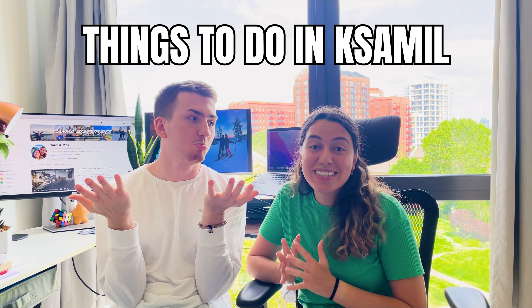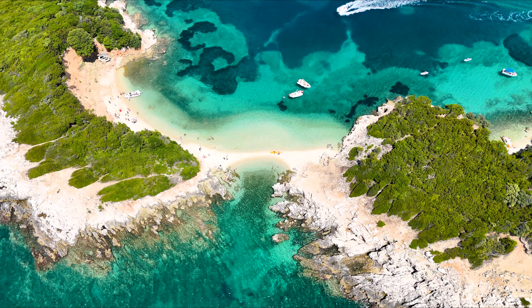Hi guys! Welcome back to Karma Adventures! In today's video we are going to tell you everything you need to know before you go to Ksamil. When Max was planning our trip to Ksamil he couldn't really find any helpful videos on YouTube, so we thought we would share our top tips from our recent trip. If we miss any points or if you have any questions, let us know in the comments and we'll be happy to help. Let's get into the video!